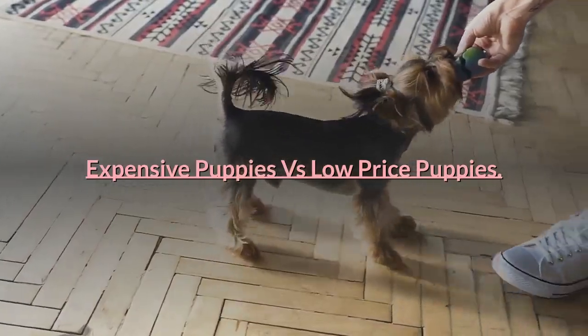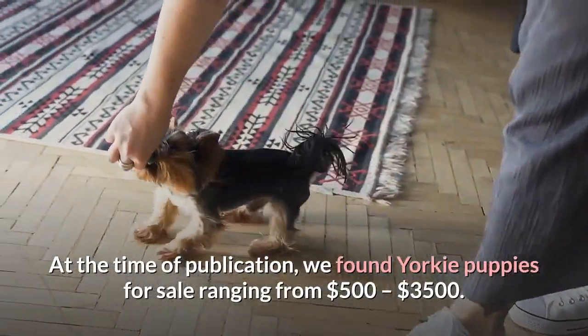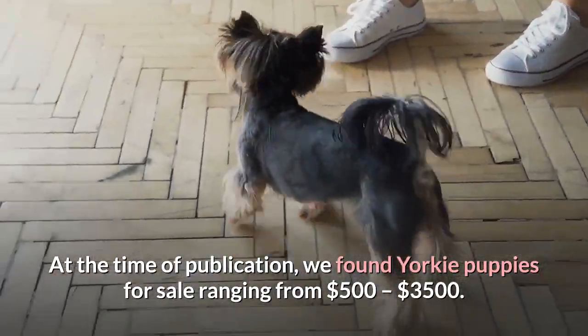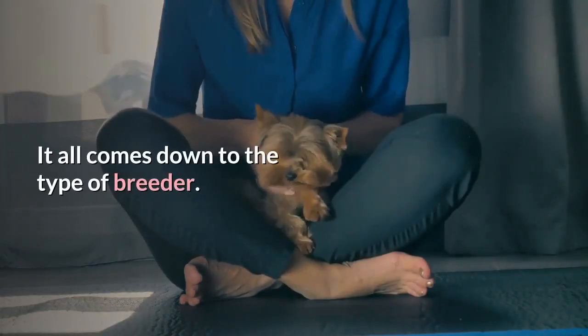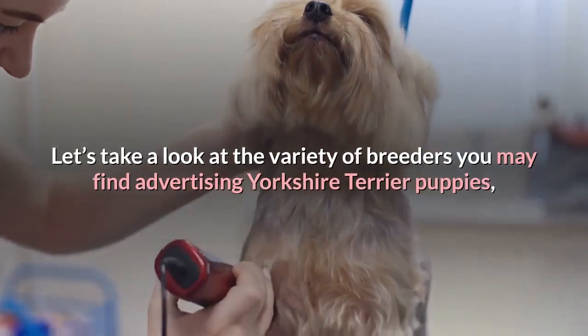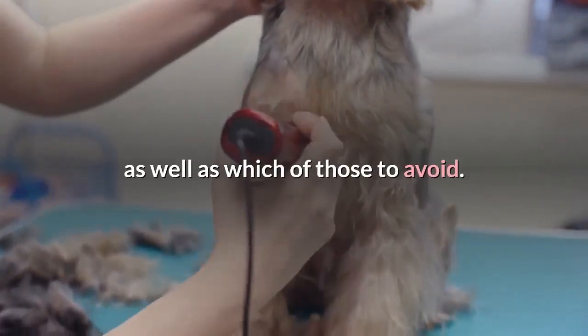At the time of publication, we found Yorkie puppies for sale ranging from $500 to $3,500. Why is there such a large price difference between Yorkie puppies? It all comes down to the type of breeder. Let's take a look at the variety of breeders you may find advertising Yorkshire Terrier puppies, as well as which of those to avoid.